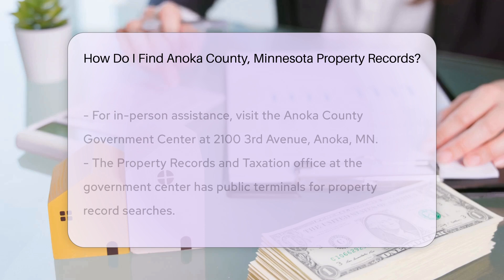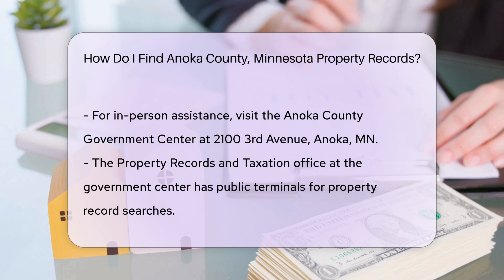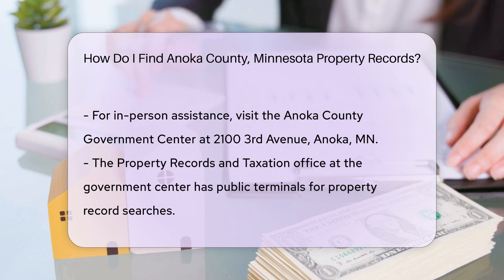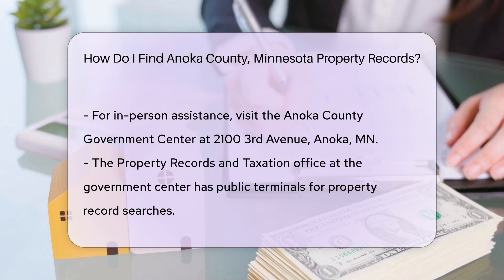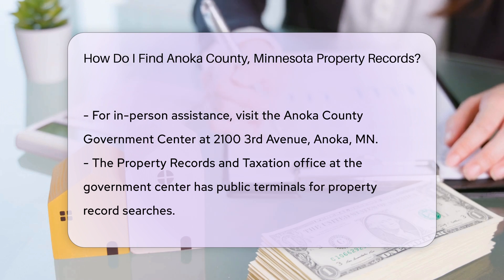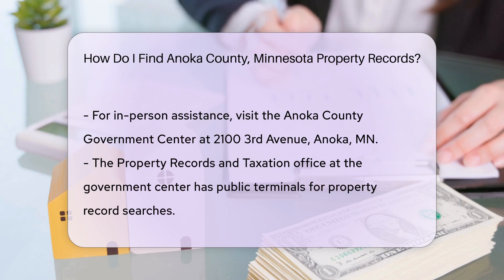For those who prefer in-person visits, the Anoka County Government Center is another option. Located at 2100 3rd Avenue, Anoka, MN, the Center's Property Records and Taxation Office can assist you. They have public terminals where you can search for property records. Remember to bring a valid ID if you plan to visit the office. The office is open Monday through Friday from 8 a.m. to 4:30 p.m.